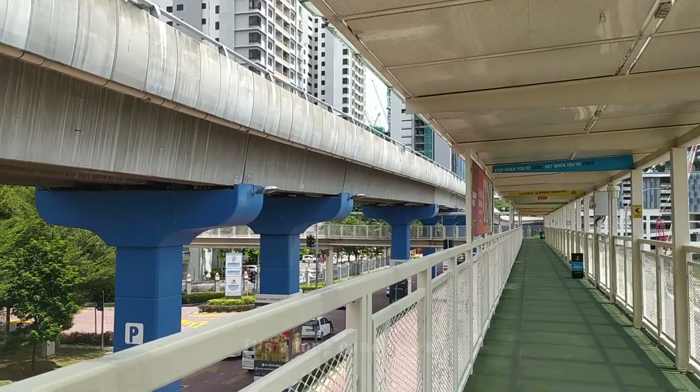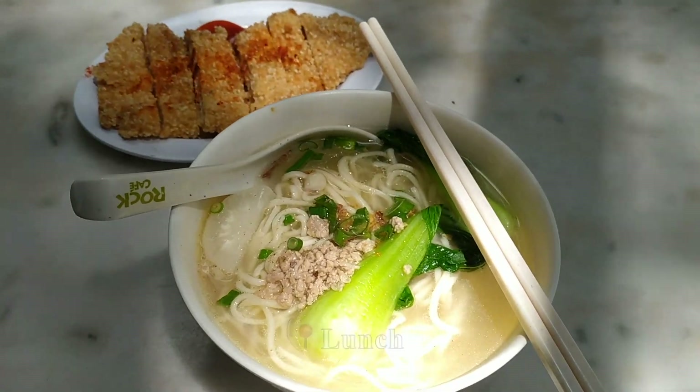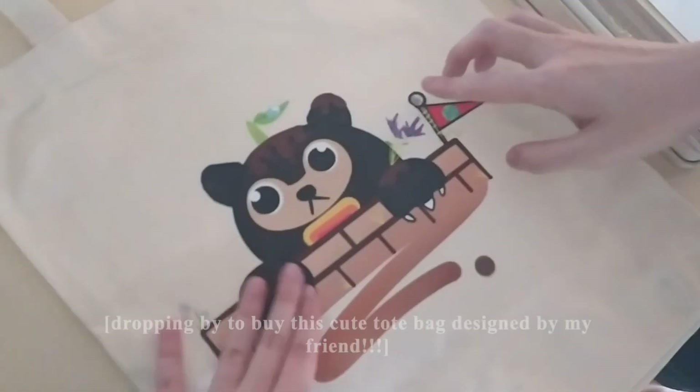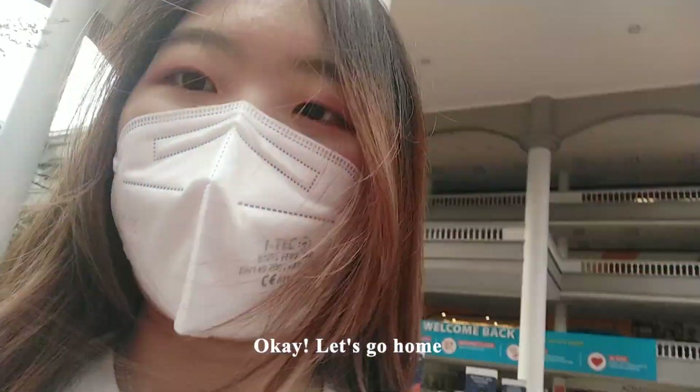Walking to have lunch now — it's a long canopy walk. I'm back at my college to collect my results and yay, I've got my house! So happy! Oh my god! Let's go home.